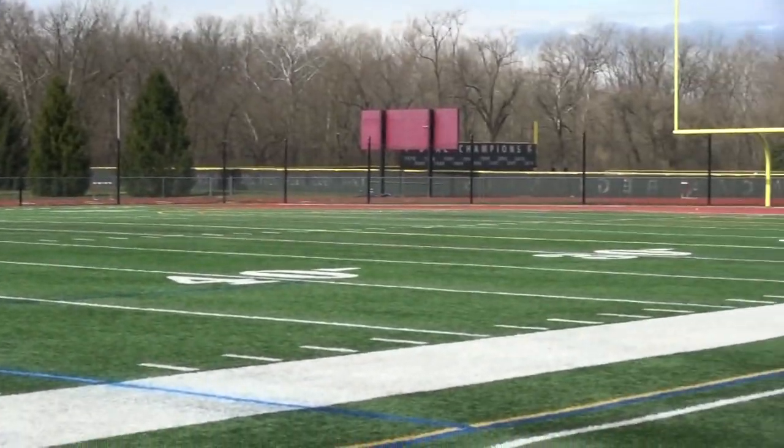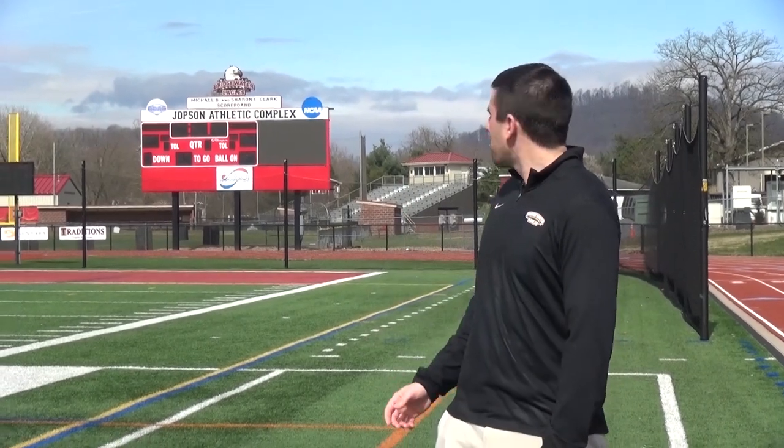A new field turf surface has also recently been installed. The Michael and Sharon Clark scoreboard was put in in the fall of 2019 and includes a new video board, which really adds to the game day presentation here at Bridgewater College.